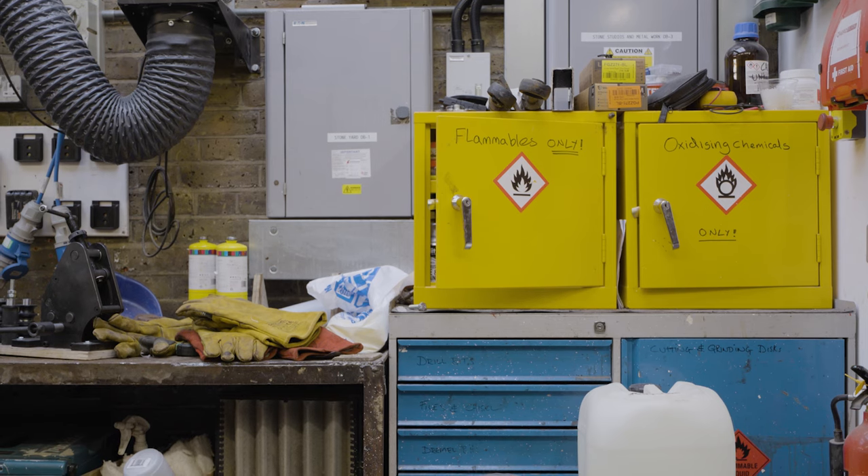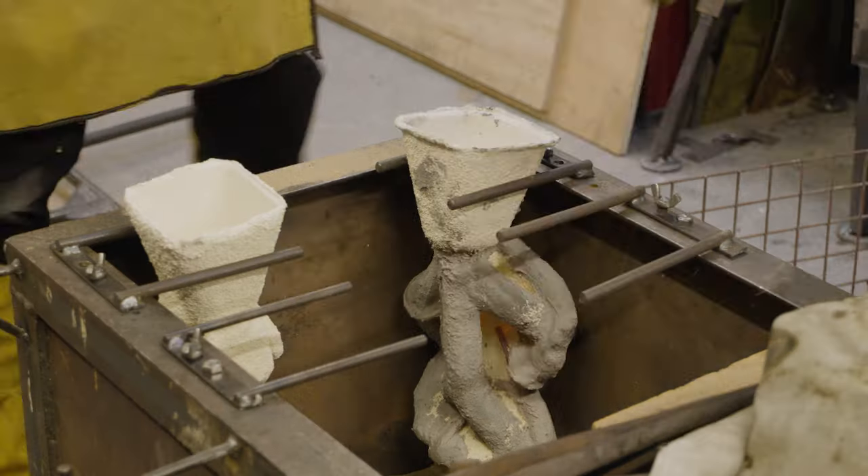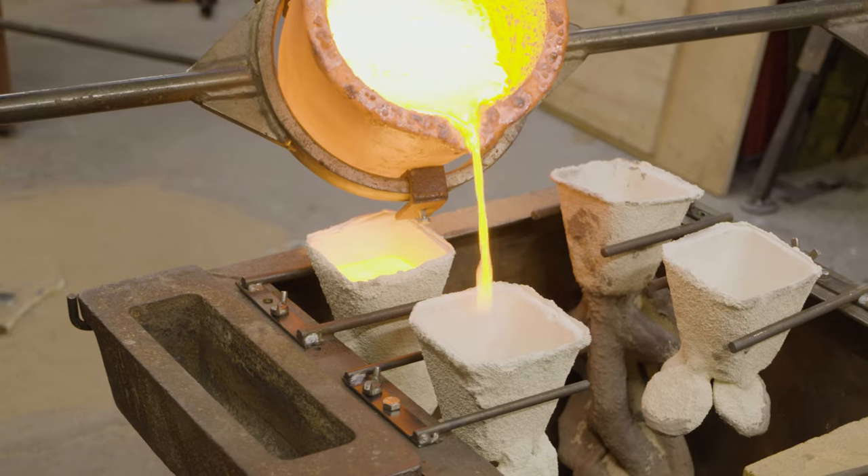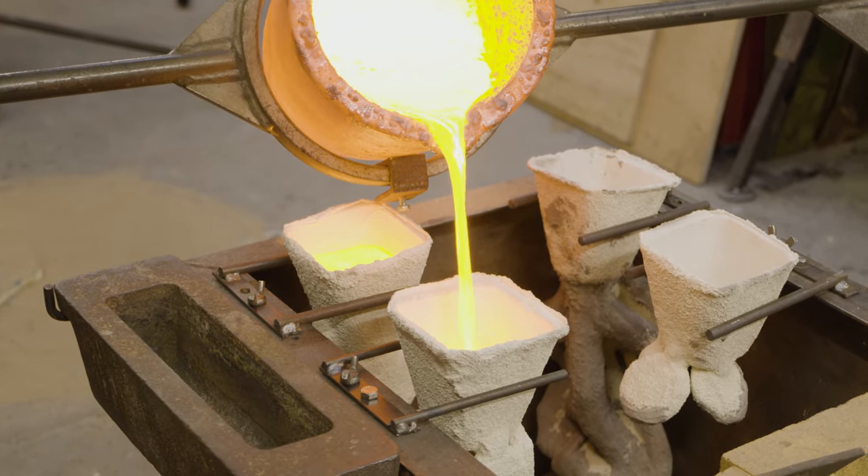As the course progresses there's a greater emphasis on a self-directed practice — exploring materials and exploring processes, trying to define a subject matter for their work.